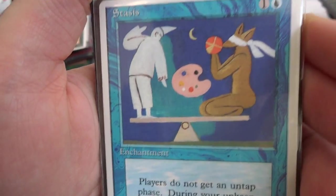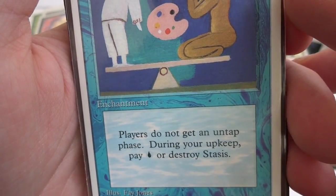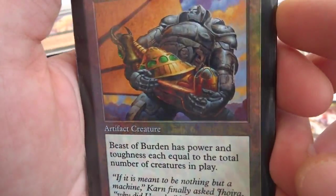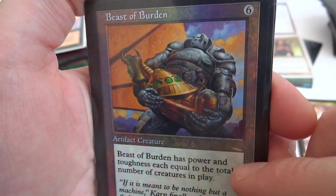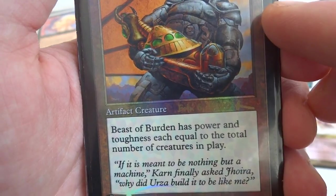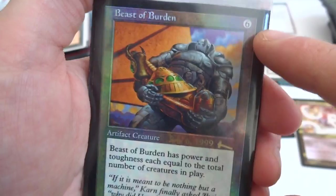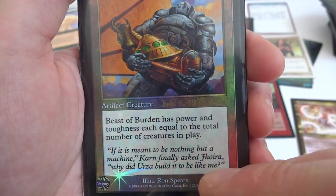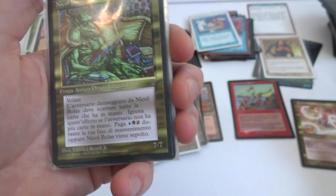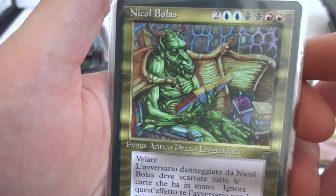Got a foil promo card — Beast of Burden. Six generic: Beast of Burden has power and toughness each equal to the total number of creatures in play. If there's four creatures out it's a 4/4, if there's ten creatures out it's a 10/10. Pretty cool. Got a Nicol Bolas — an Italian one from Legends! Awesome. Two, two blue, two black, and two red. I don't know what the Italian text says. First Strike. Ramur's Perotone — three, two black and a blue, looks like a pirate, Summon Legend, First Strike, it's a 4/3.